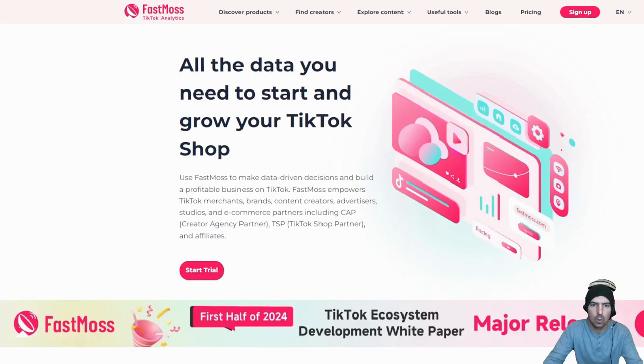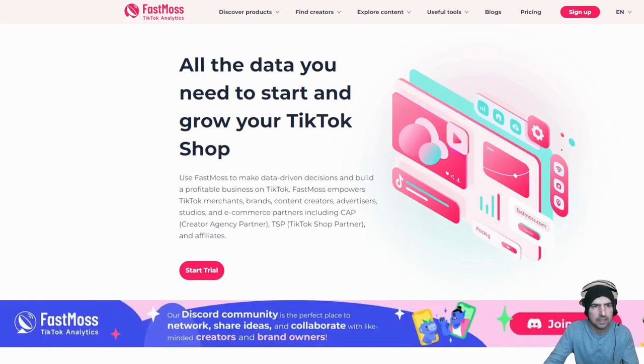I just came back from vacation and I can't wait to show you this. This is Fast Moss — I'm going to give you a breakdown on how this is a game changer for all affiliate marketers on TikTok. Welcome back, money friends. Fast Moss is a TikTok analytics tool with all the data you need to start and grow your TikTok shop.